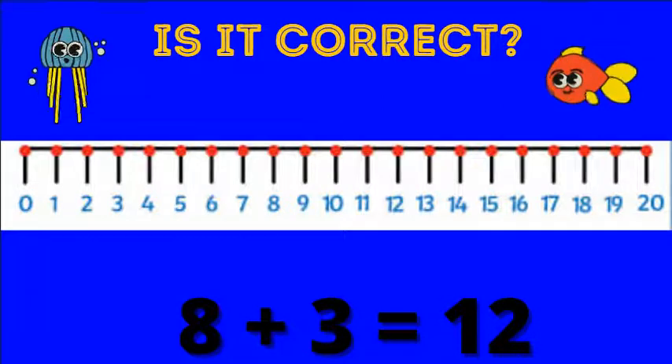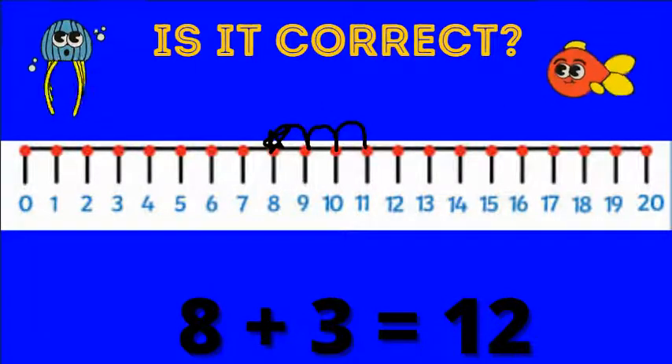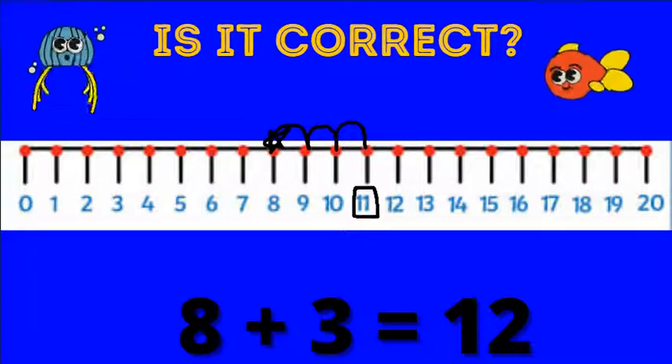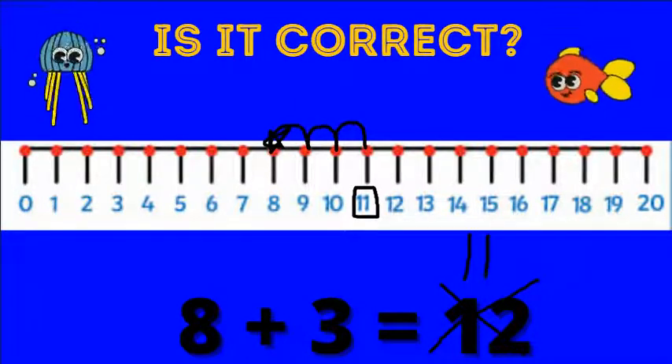Eight plus three equals 12 — is this correct? We're going to start on eight and jump forward three places. One, two, three. We land on 11. This is not correct. Eight plus three equals 11.